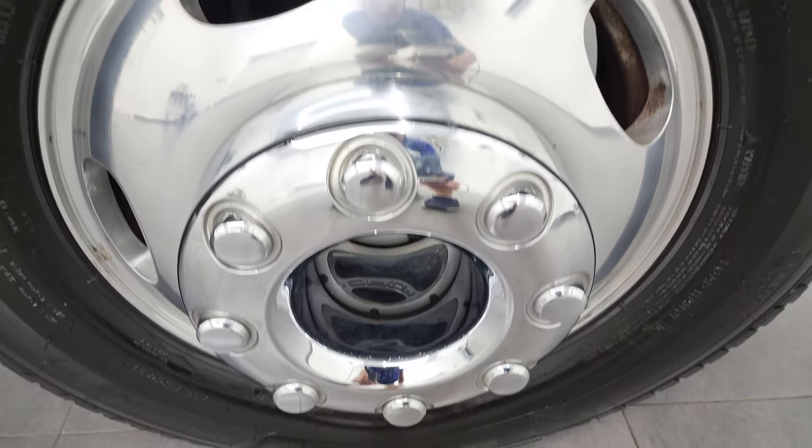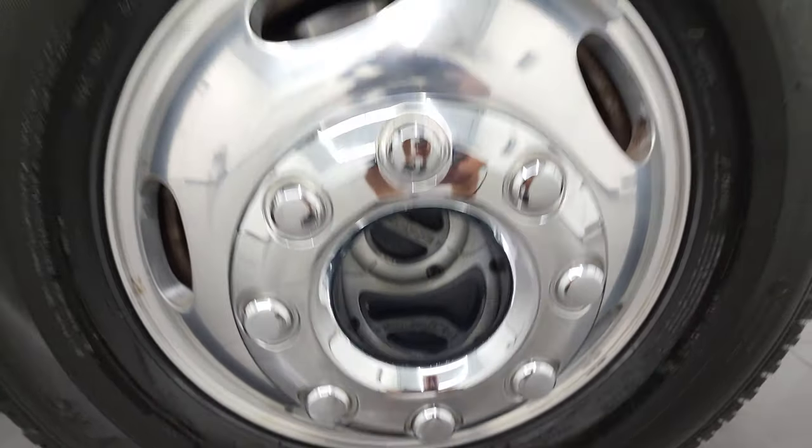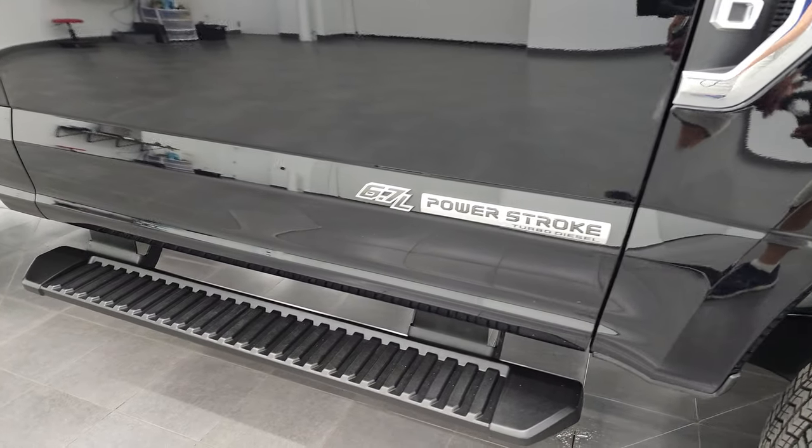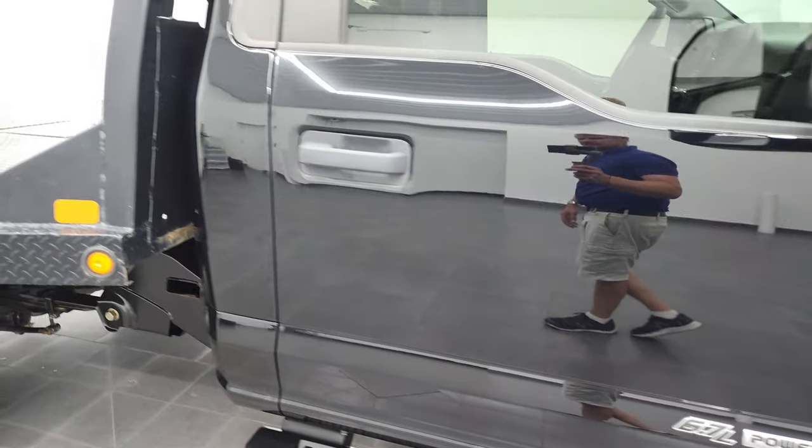The passenger side front fender is in nice condition as well. Passenger side rim — no major scuffs or scrapes on there. Down the rest of the side of the truck you can see just how clean the body is, how reflective the paint is. It comes with some nice step bars.